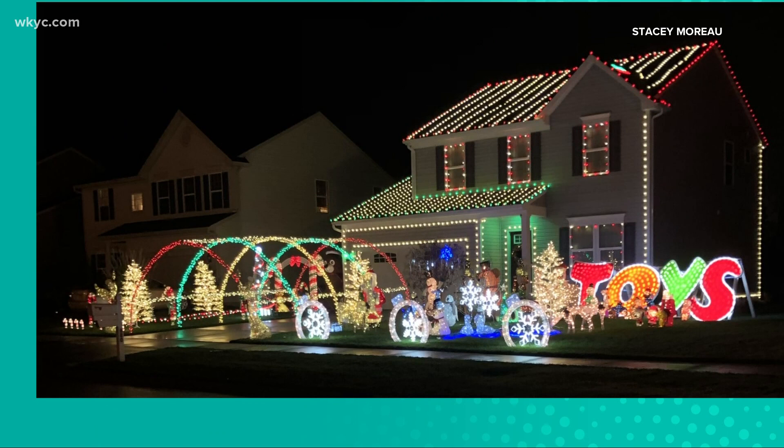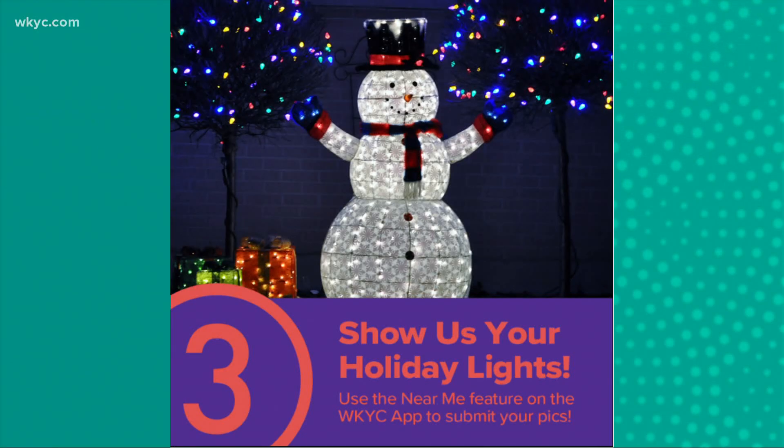We do love seeing all of these. If you have your Christmas lights up, let's spread the cheer — we want to see them. Just head to the WKYC app, click on the Near Me feature, and submit any pictures and video. We'll be showcasing them on WKYC.com and right here on TV, leading all the way up to Christmas.